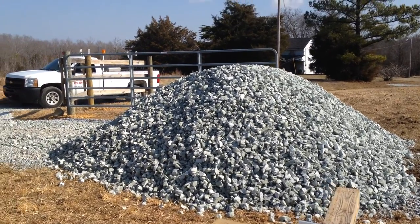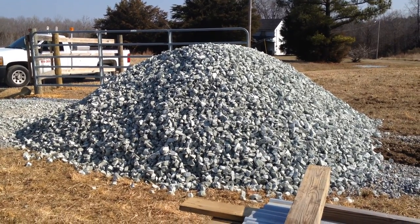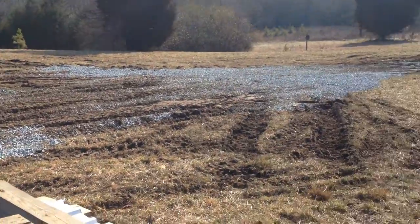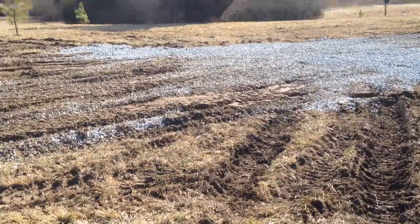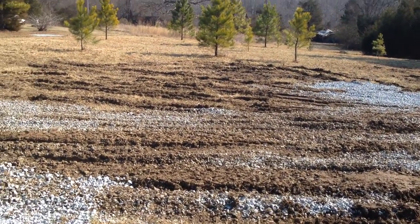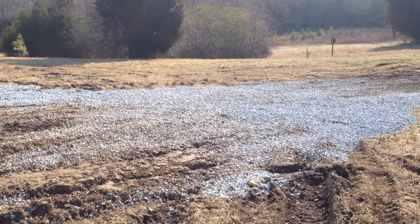Let me give you guys an update. Of course, last couple of videos you saw me get the big dump truck stuck in this mud field that I've got. And Mr. Tate, the local farmer, was gracious enough to come out and pull us out.